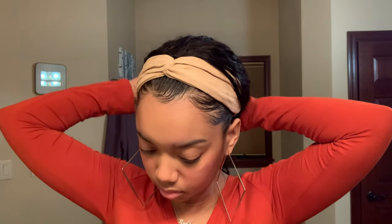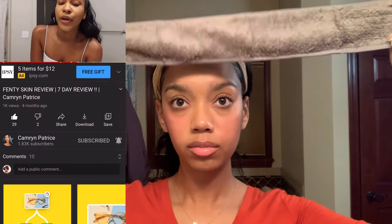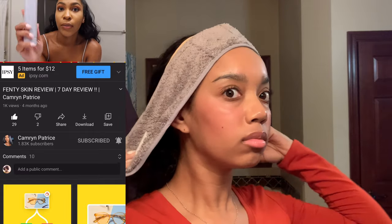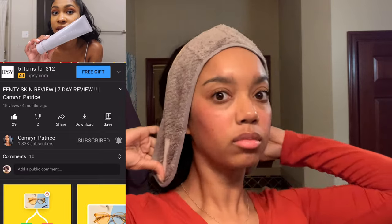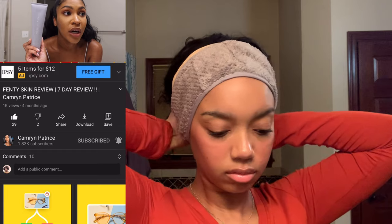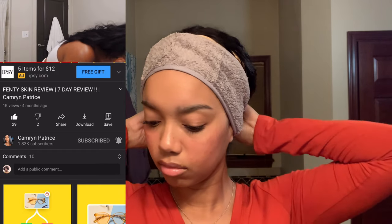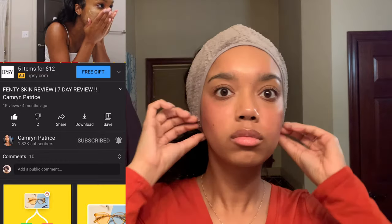Welcome back to my channel. Today's video is long overdue but I am showing you all my nighttime skincare routine with Fenty Skin. I was supposed to do a collab with my sister Cameron back in the summer of 2020 when Rihanna dropped this line but that did not end up happening. Nevertheless Cameron does have a skincare video with Fenty Skin on her channel and I will link that in my description box below, so be sure to check her video out as well.